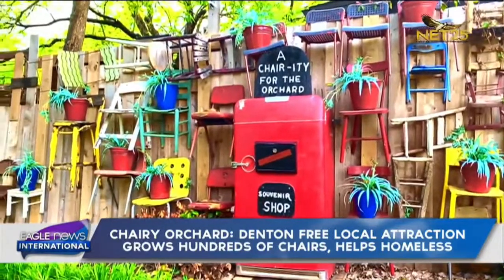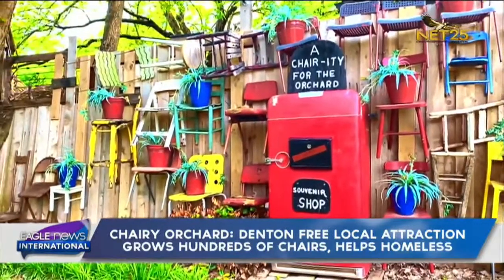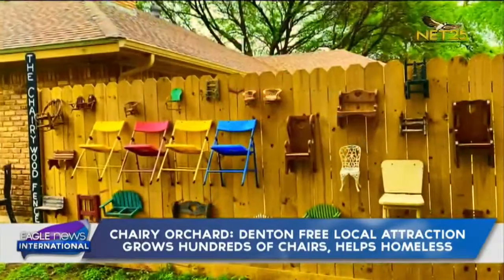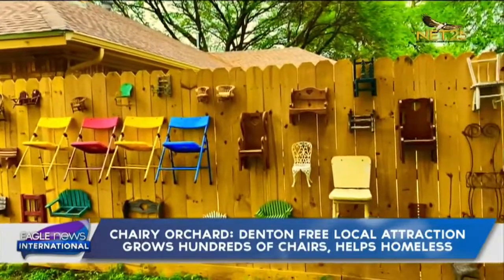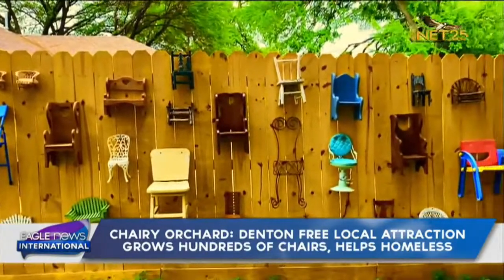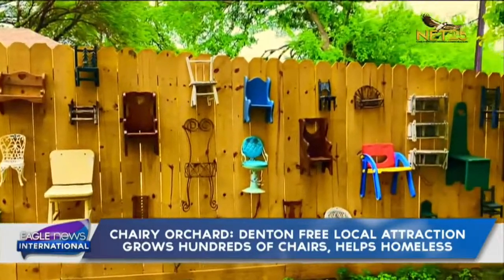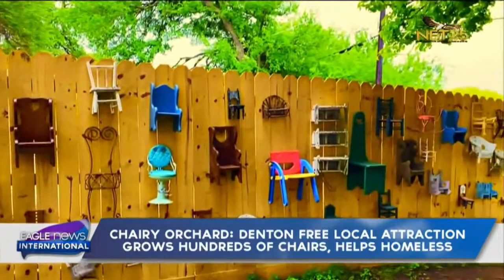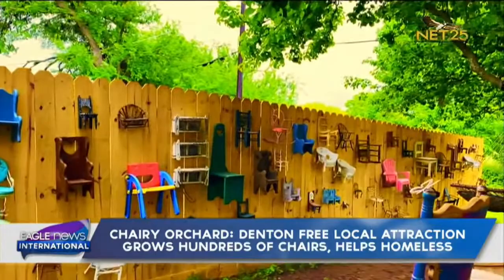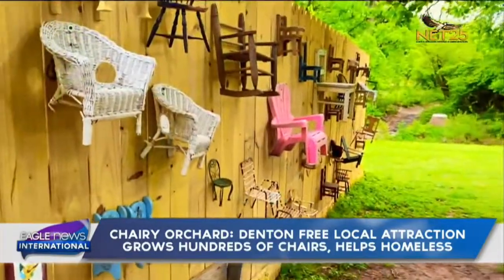We also have what we call the red fridge — that's a souvenir booth. We sell postcards, bottled water, and pens that have Cherry Orchard on them. That raises money for us to buy more chairs. And if we have extra money, we donate it to Our Daily Bread, which feeds homeless men and women.